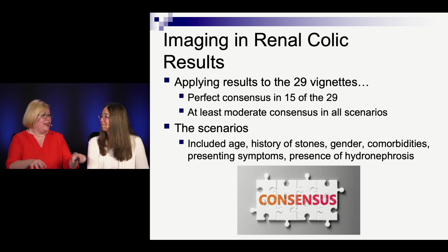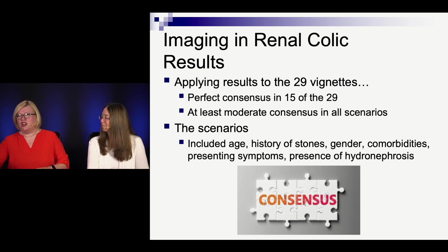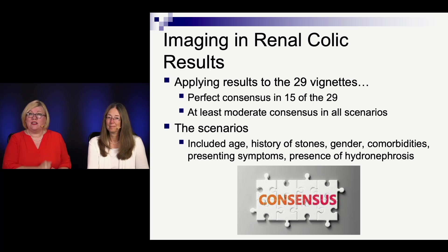They applied the results to these 29 different vignettes. First the experts agreed on definitions, then went through each vignette and checked off what they would find acceptable. In 15 of the 29 — almost half the time — they perfectly agreed: all nine of them, the radiologist, the urologist, and the emergency physician. And even across all 29, there was at least moderate consensus in all of them. The scenarios all varied by age, whether they had a history of kidney stones, their comorbidities, what they came in with, and whether they got better with medications.